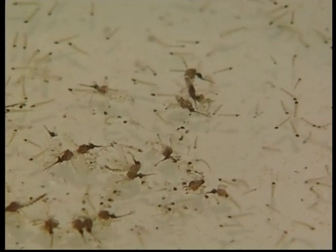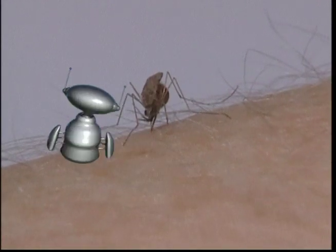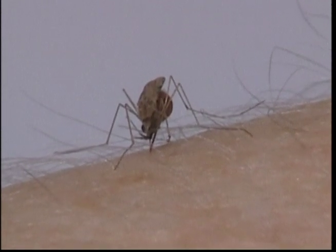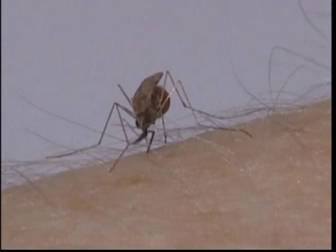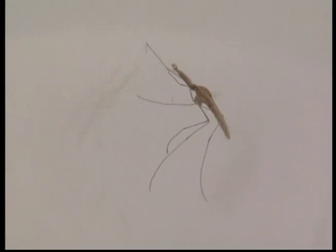Just like the butterfly, the mosquito has a long proboscis, but theirs is used to sting. Mosquitoes like to live around water and wetlands, and this is where they breed and swarm. Make sure you're not next — that's going to sting! It's hard to believe that these tiny insects are actually very dangerous, as many diseases are transmitted by mosquitoes.